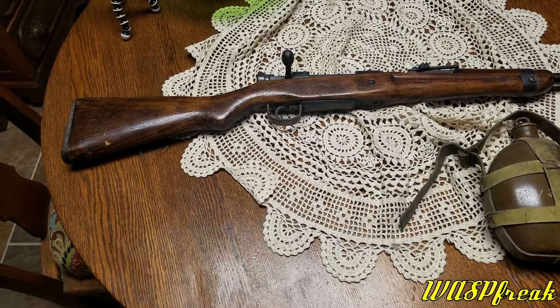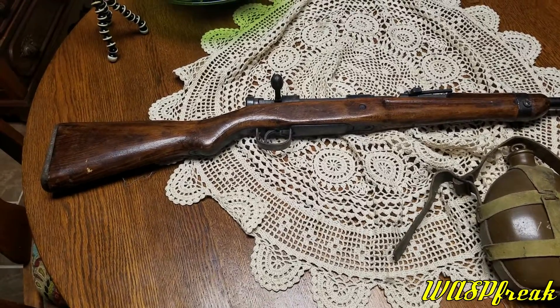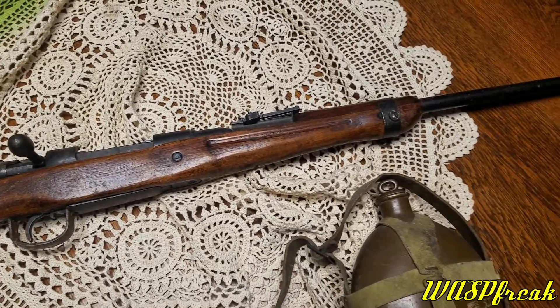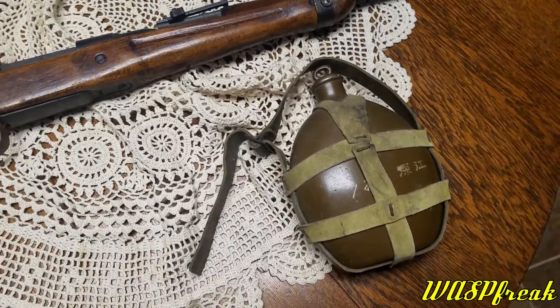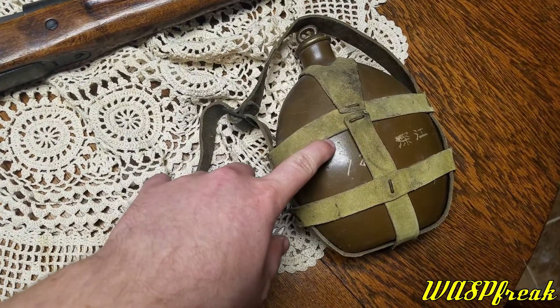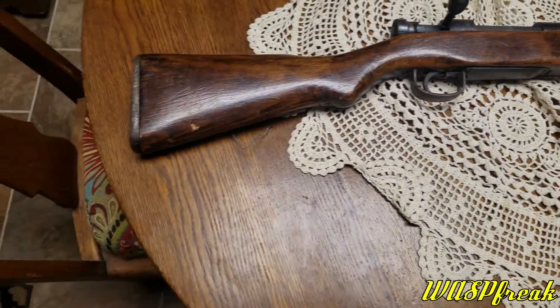Hey guys, Westbrook here taking a look at something very cool I came across at my dad's house. This is a World War Two Japanese Type 99 bolt-action rifle — just something really cool to see. I've seen a couple at gun shows but never had time to make a video with one. Right here is a canteen — my dad's wife's dad was at Guadalcanal and served in World War Two. This is a pretty cool little Japanese canteen with some markings on there; I don't read Japanese so I don't know what it says.